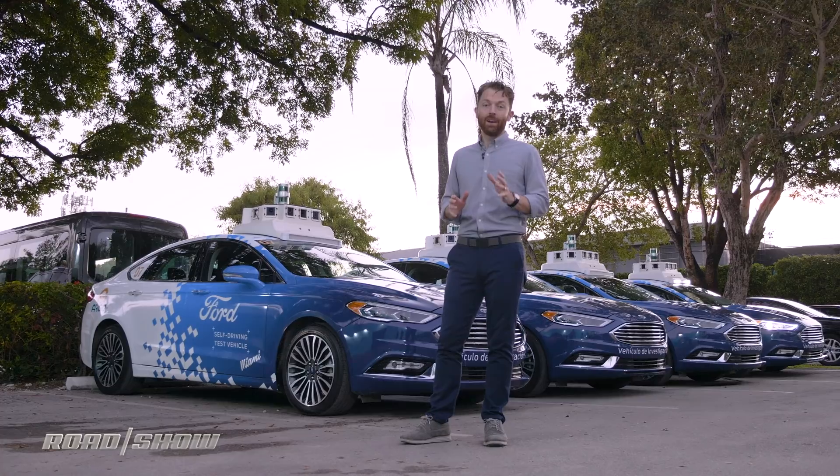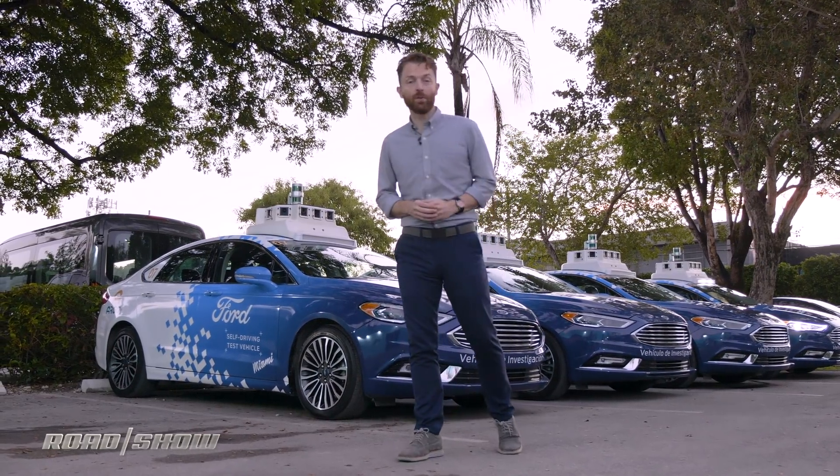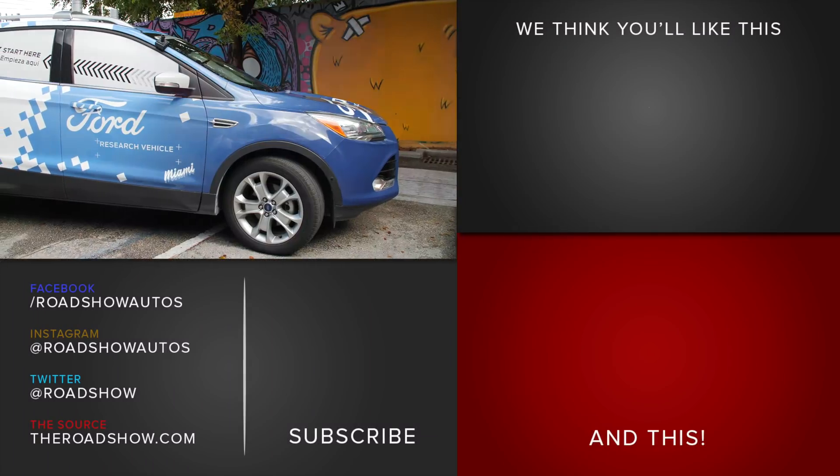Those autonomous delivery vans are running around right now, but if you actually want to get in these cars, it's going to be a little while yet. Ford isn't saying exactly when, other than they're targeting 2021 for their fully self-driving cars. In other words, you're still going to need a little bit more patience.